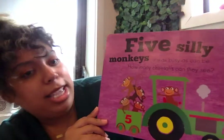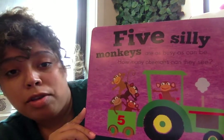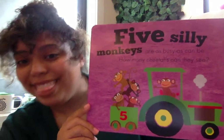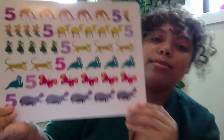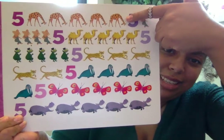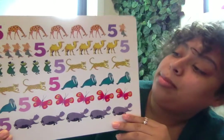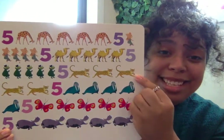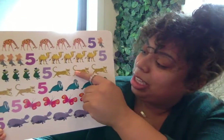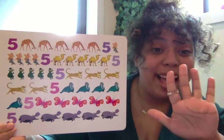Five silly monkeys are wheezy as can be. How many cheetahs can they see? So we have to look for cheetahs — they have spots all over. Let's see if we can find them. I see two things with spots. Is it these guys? No, those are giraffes — they have long necks. See another one. Are these the cheetahs? Yeah, let's count. One, two, three, four, five. We found the five cheetahs.